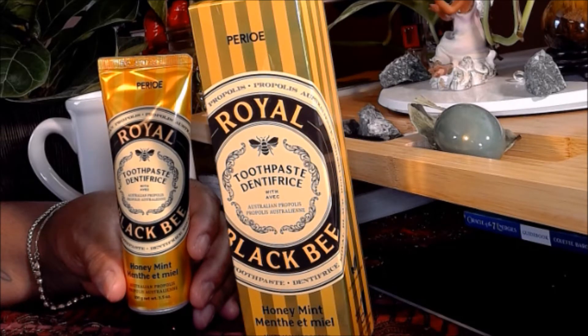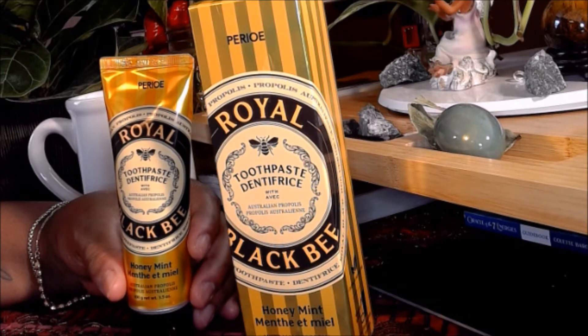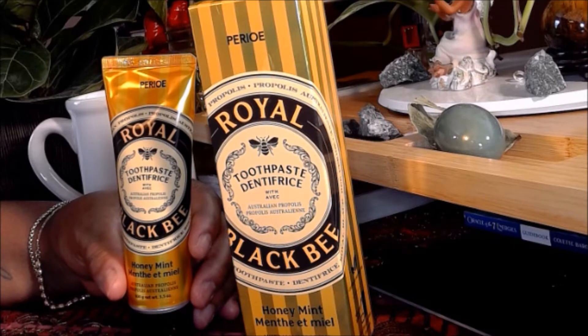It is the Perio Royal Black Bee Honey Mint toothpaste. When I first heard of it I was like, I don't think I want honey in my toothpaste. I don't want to taste honey all the time in the morning when I'm brushing my teeth — and you won't. It is quite a surprise because it actually has royal jelly in it, which has so many benefits.